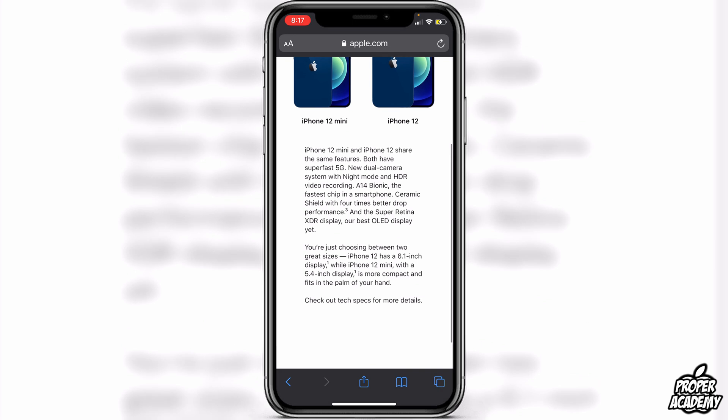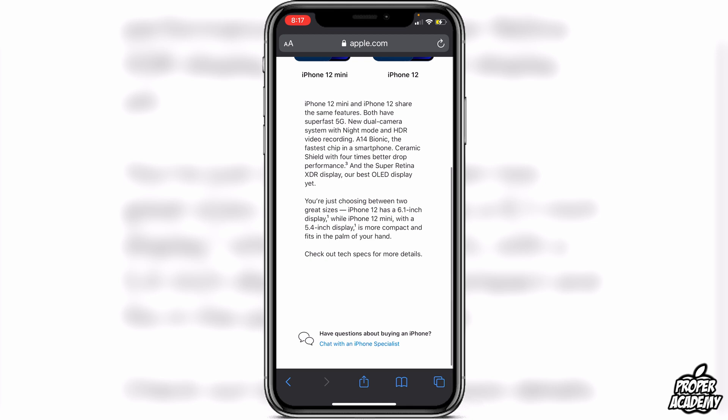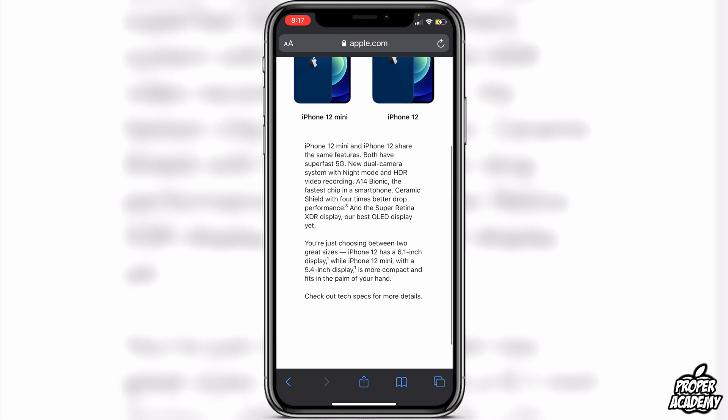They are essentially the same thing — just different sizes. The iPhone 12 has a 6.1-inch display, the same size as the iPhone 11 and iPhone XR. The iPhone 12 Mini has a 5.4-inch display, which is a lot more compact and fits in the palm of your hand. It's physically a little smaller than the iPhone 8, but with the same screen size, so it's a really awesome phone.